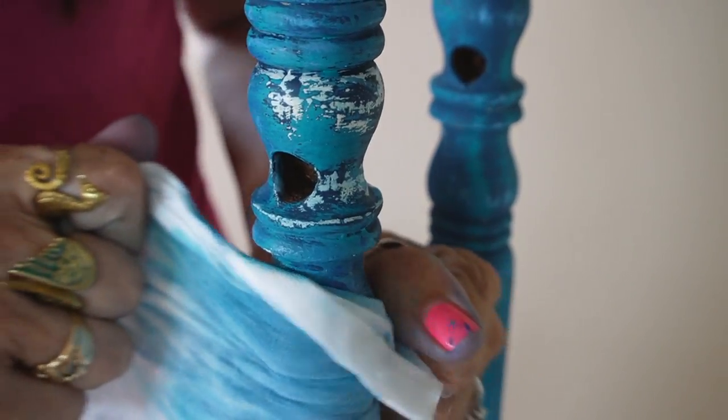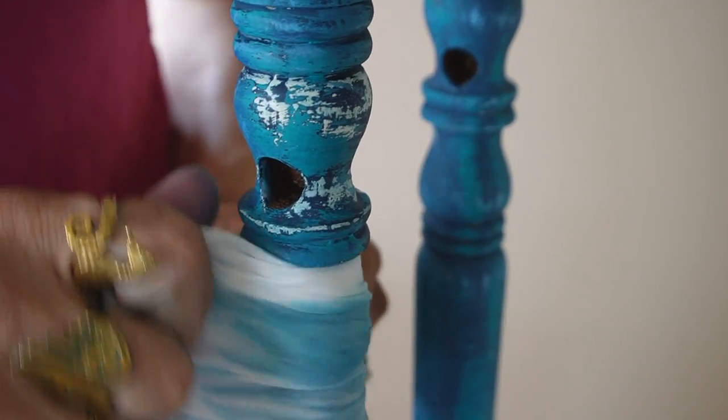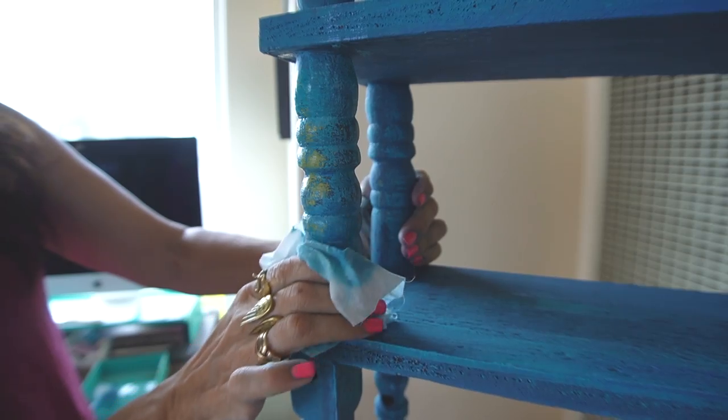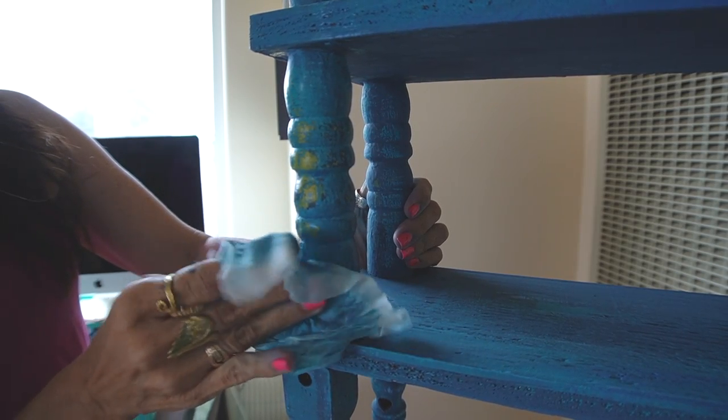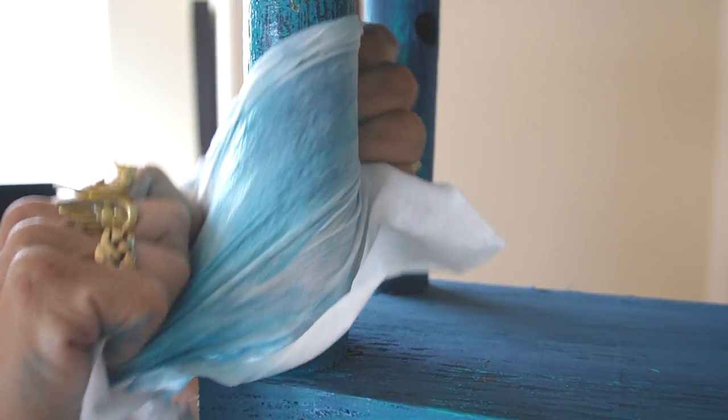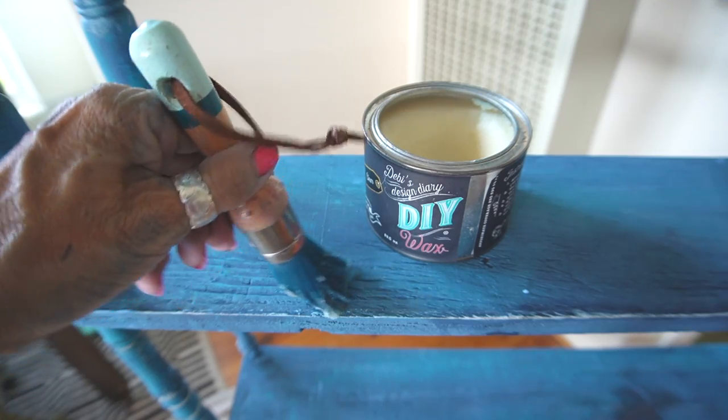I have many in-depth tutorials on painting furniture — I'm gonna put the link to a playlist below. Right now I am wiping back the undercolor with a baby wipe because DIY paint is reactivated with water. Once it gets to the point where I like it, I'm going to seal it with clear wax.